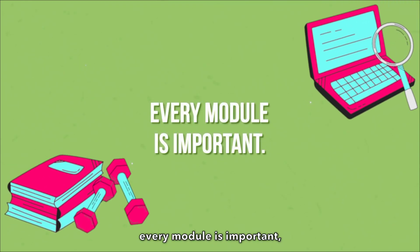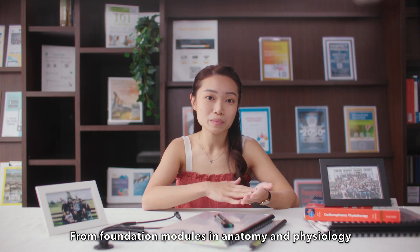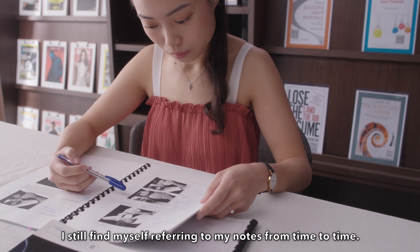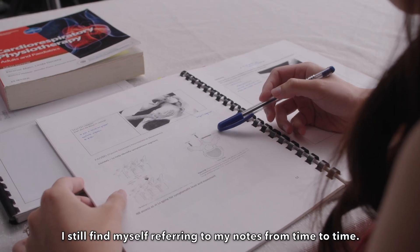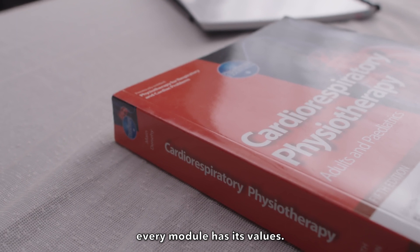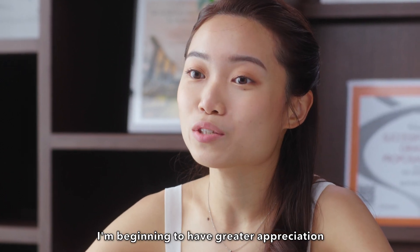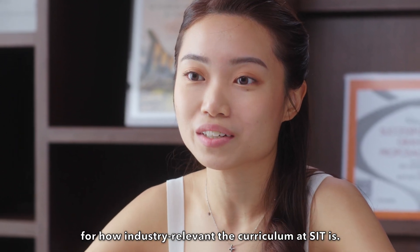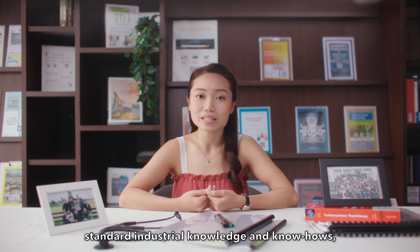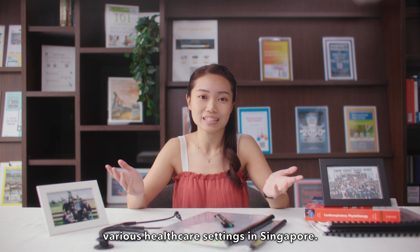Lastly, every module is important — and I mean it literally. From foundation modules in anatomy and physiology to advanced modules such as critical care, I still find myself referring to my notes from time to time. After all, since you can get any patient with any issue, every module has its value. As a qualified professional now, I'm beginning to have greater appreciation for how industry relevant the curriculum at SIT is. By equipping me with standard industrial knowledge and know-hows, I find it easier to adapt to the various healthcare settings in Singapore.